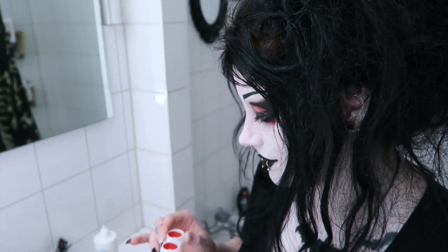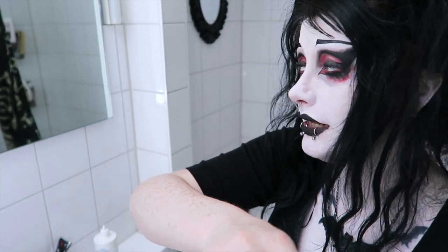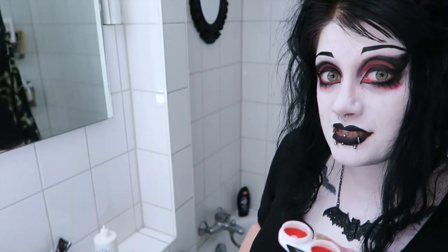Today I'm going to do something I've been wanting to do for years and years and years, and I'm kind of scared. Hold my hand. I've always wanted to try sclera lenses — you know, the contact lenses that cover your whole eye.